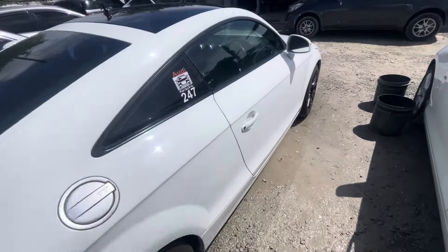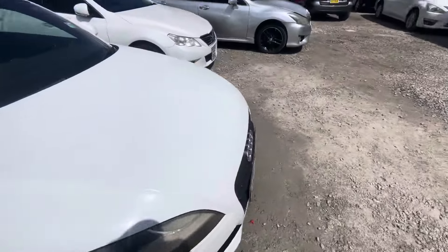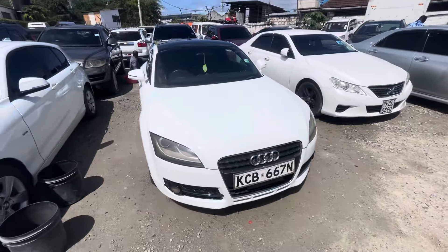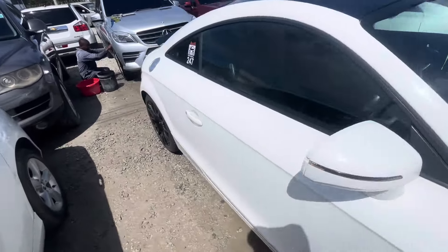A new car is going for 4.1, 4.2. This one is on offer, guys. The price is 1.9, and when you come, it is still negotiable.